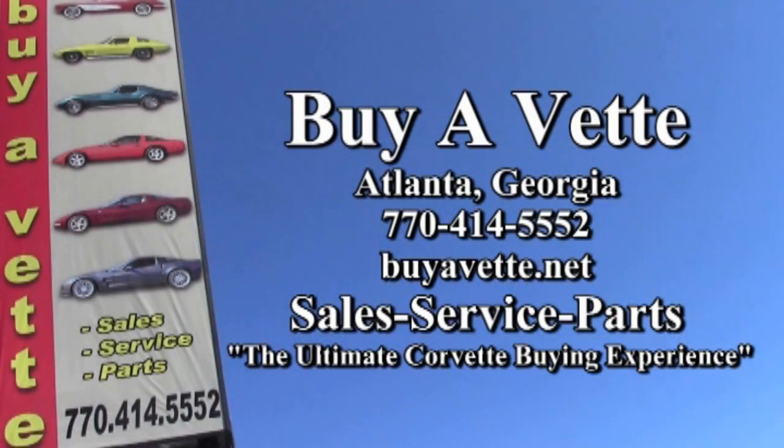Let us help you make this car or any Corvette yours today. We're BioVet.net, located in Atlanta, Georgia.